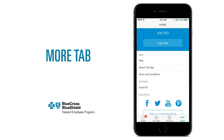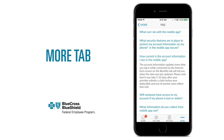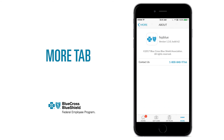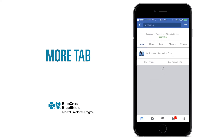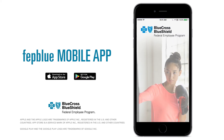In the More tab, you'll find other great features. The FAQs answer any questions you may have about the app. You can call your local customer service representatives. You can even go directly to our Facebook, Twitter, and Pinterest pages for health and wellness tips. The best part? This is just the beginning.